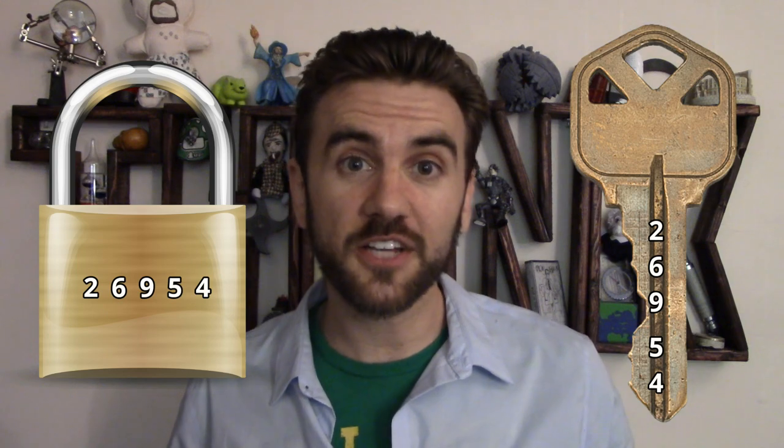A series of numbers coded into physical objects, which will only respond if those numbers match up with each other? That's really cool. No wonder nerds love this stuff.